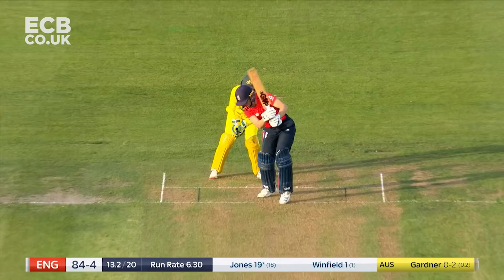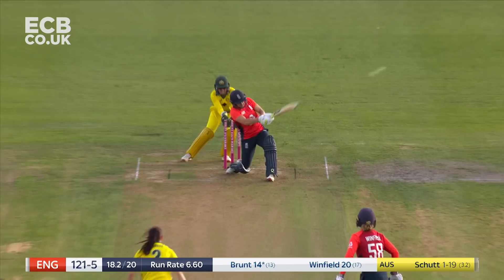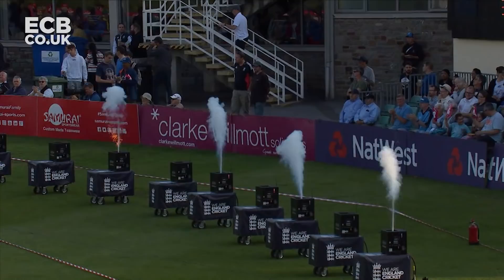Gone. Amy Jones looking to work it into the leg side — faint nick. And that's big from Bran, and it's all the way.